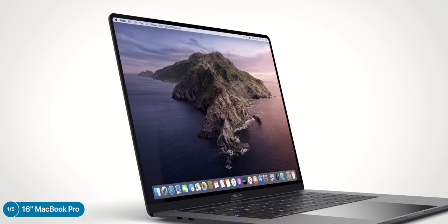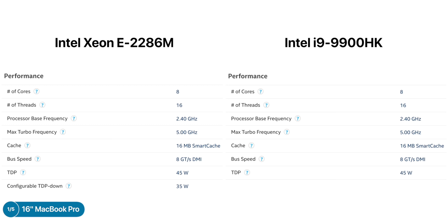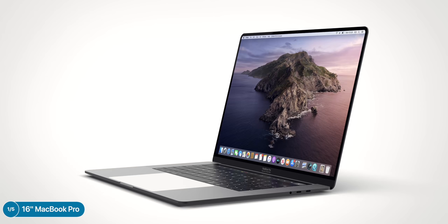Essentially, this would be a larger 16-inch MacBook Pro with a brand new scissor-switch keyboard rather than the current butterfly mechanism, and an LCD — unfortunately rather than OLED — display with higher resolution. From my findings, it could come with an Intel Xeon E2286M processor, which is nearly identical to the current Intel 9980HK chip in the 2019 i9 8-core MacBook Pro. The CPU supports ECC memory, so we could be seeing error-corrected DDR4 memory. I believe Apple is positioning this as a higher-tier, portable iMac Pro rather than a replacement for the 15-inch model.